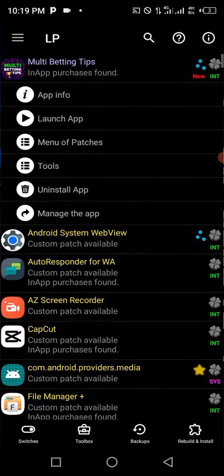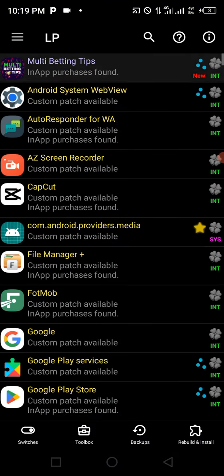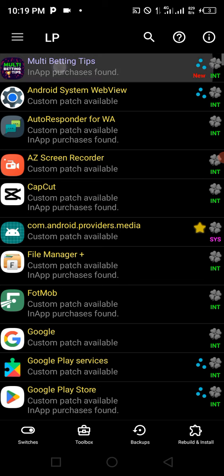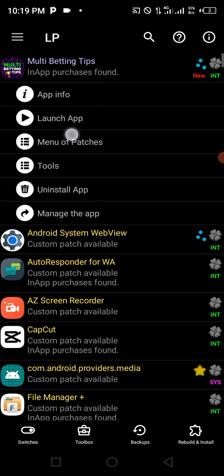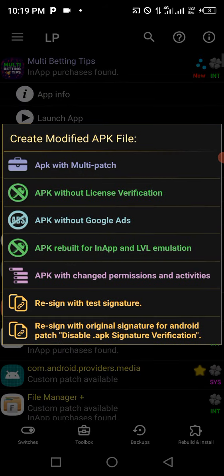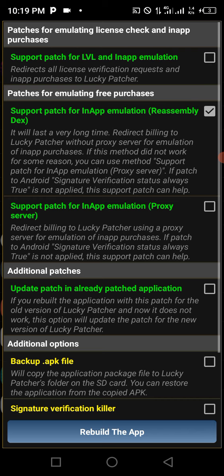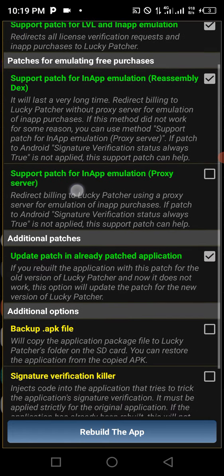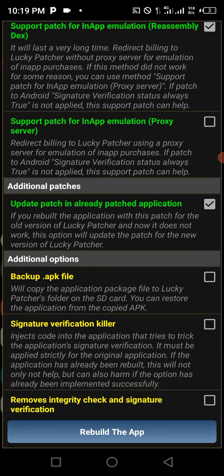Now let's get into it. In Lucky Patcher, tap the app you want to hack — in this case, Multi Betting Tips. Once you've tapped it, click on 'Menu of Patches,' then click on 'App APK Rebuild for In-App and LV Emulation.' Check the first and second options, leave the third one unchecked, and check the fourth one.